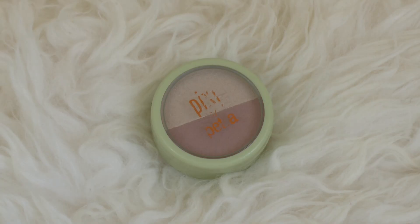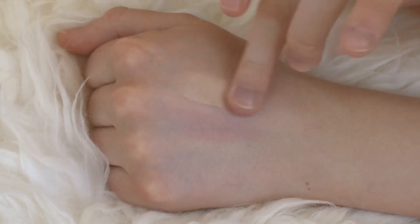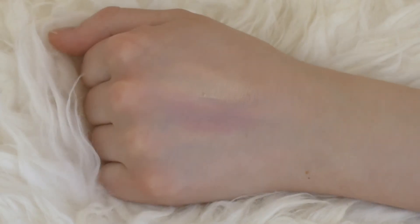Next up is the Pixi by Petra Beauty Blush Duo in Rose Gold. I love this — it's a beautiful highlight and blush duo with a nice middle-of-the-road pink and a really nice white-gold highlight. It blends out really nicely on my cheeks, and the pan sizes are big enough that I can actually fit a blush brush in here. I would definitely recommend it.